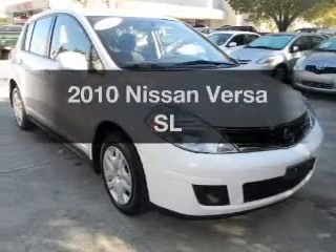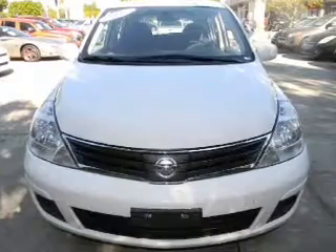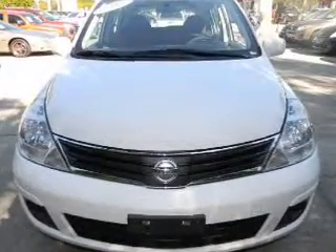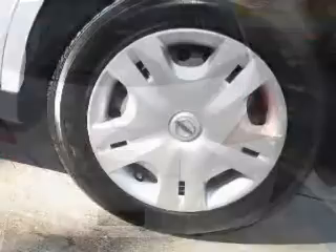Presenting the 2010 Nissan Versa. If you're looking for a first-rate auto, this one could be yours today. With an efficient four-cylinder engine connected to a smooth-shifting transmission, the anti-lock braking system will help deliver you safely to your destination.